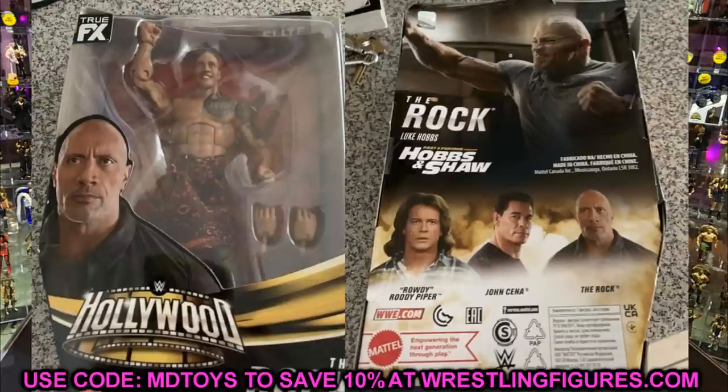I think this Rowdy Roddy Piper will be from the movie They Live. But that is just absolutely insane — this is something you wouldn't typically see, that's why I think this is just insane news. I've even played around with the idea of making customs of guys from movies — The Rock from Baywatch, John Cena from The Marine. But comparing all the clues, I think this is legitimate and will be announced at San Diego Comic-Con that we're going to be getting a WWE Hollywood Elite set, probably either Amazon or Walmart exclusive.